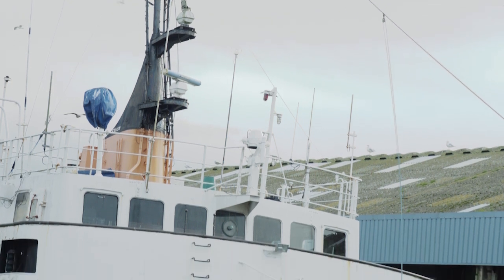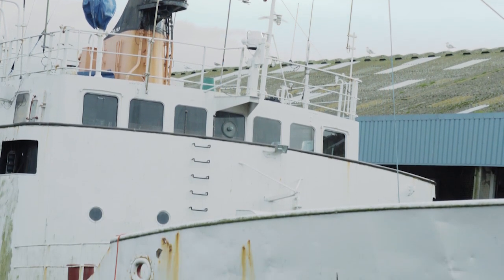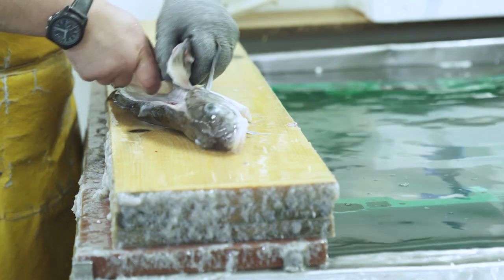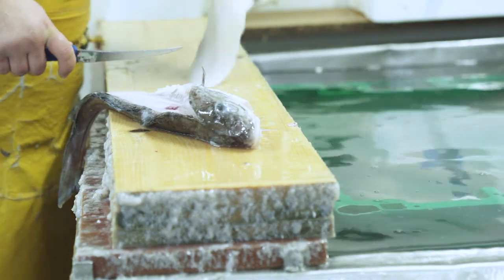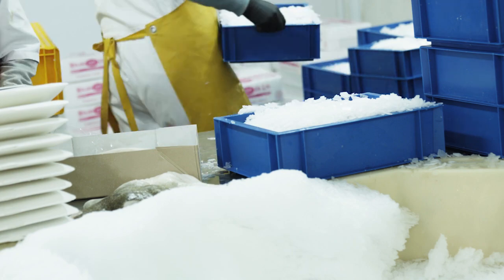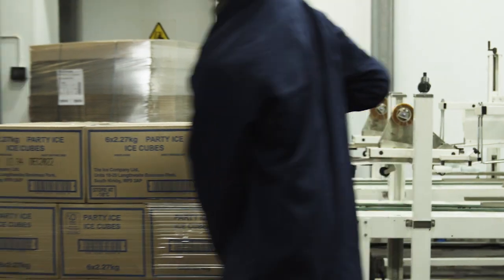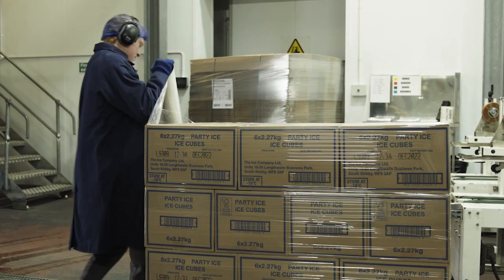I'm Andy Jarvis, I am the site manager at Fleetwood Keystream, the original ice factory. I have currently worked here for 26 years. The site opened in 1908 for the fishing industry. We're now currently doing ice for retail and wholesale. We produce a party ice bag of 2.27kg, a bag of 2kg, and also a bigger bag of 18kg.